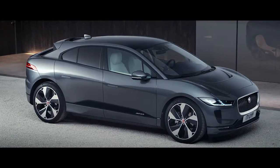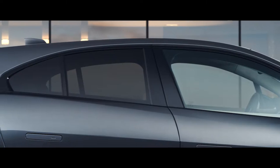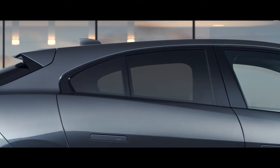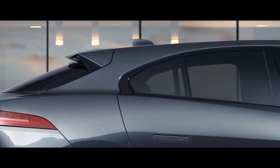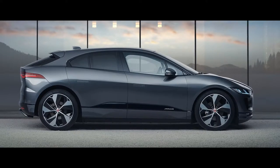The I-PACE is undoubtedly a car with attitude. Even though it's a practical SUV, it is at the same time progressive with its exciting proportions and sleek, coupe-like silhouette, taking inspiration from the dramatic CX-75 supercar.